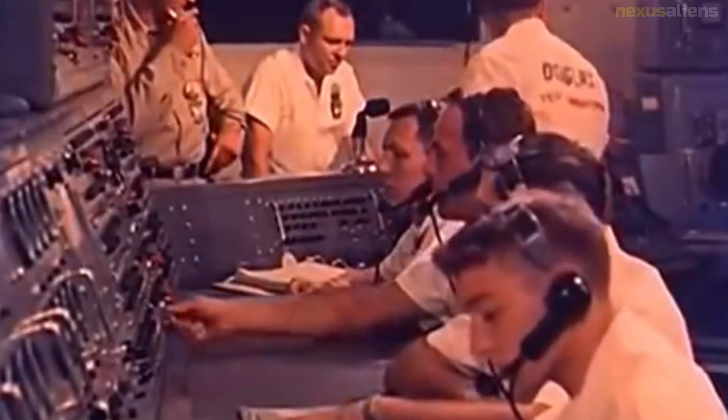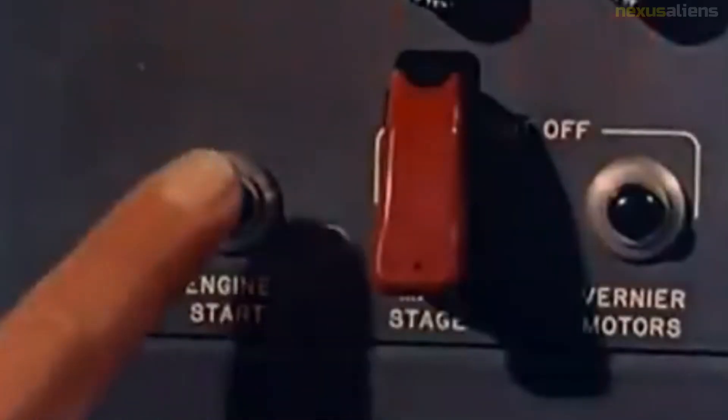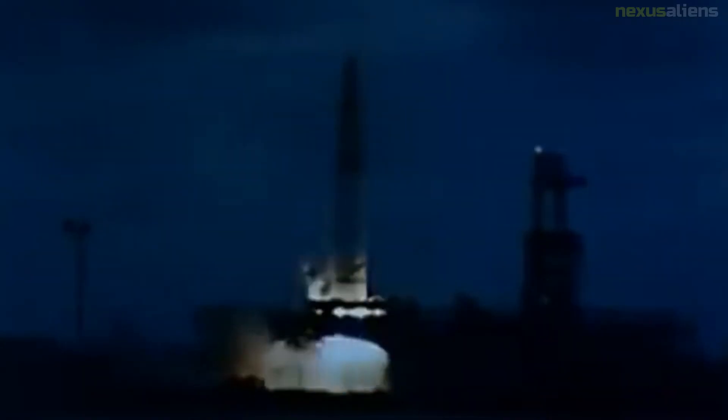Missile 104, launched on the 22nd of August from the newly opened LC-17A, broke up at T+92 seconds due to a drop in signal strength from the programmer, causing the engine to gimbal hard right. Missile 107 fell back onto LC-17A and exploded at launch when a gas generator valve failed to open. Thor 114 was destroyed by range safety 150 seconds into launch when the guidance system lost power.